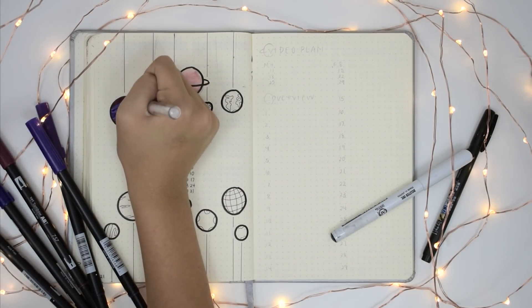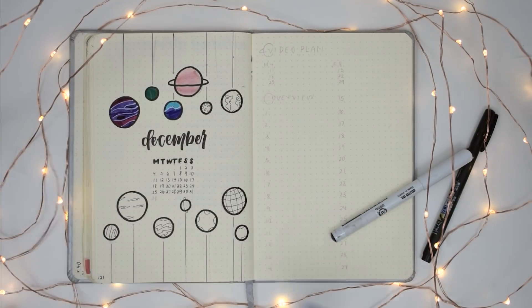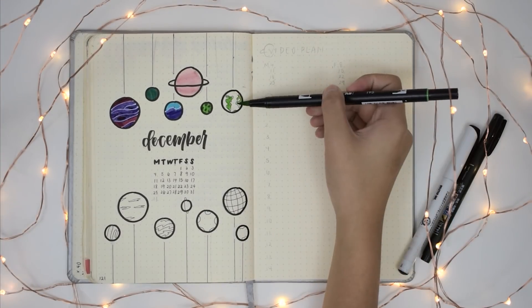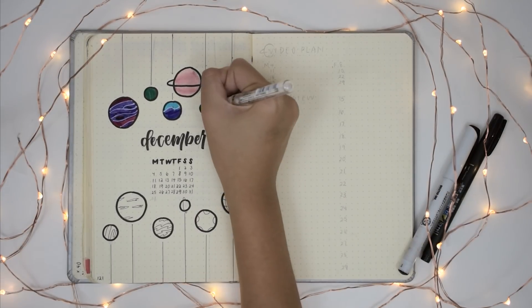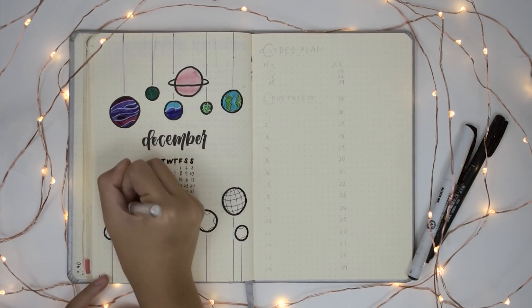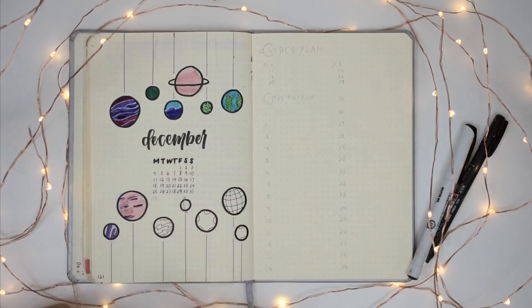December is supposed to be the Christmas month. I didn't want to do an entirely Christmas themed spread because Christmas isn't really a big thing in my family. But I did kind of make it Christmas related because the planets are meant to look like hanging ornaments. Also, as always, the supplies I'm using will be linked in the description if you want to try those out.